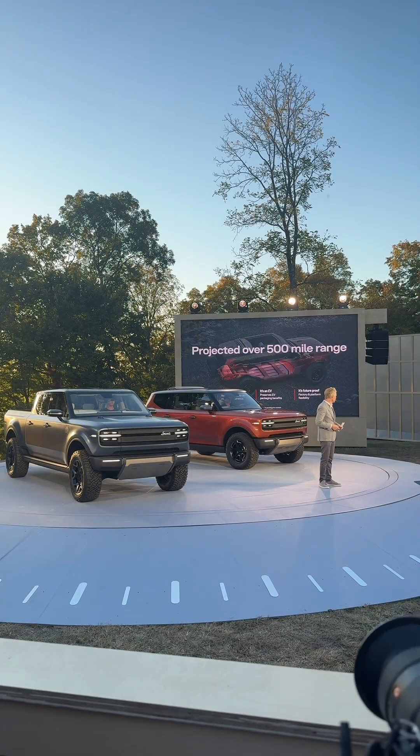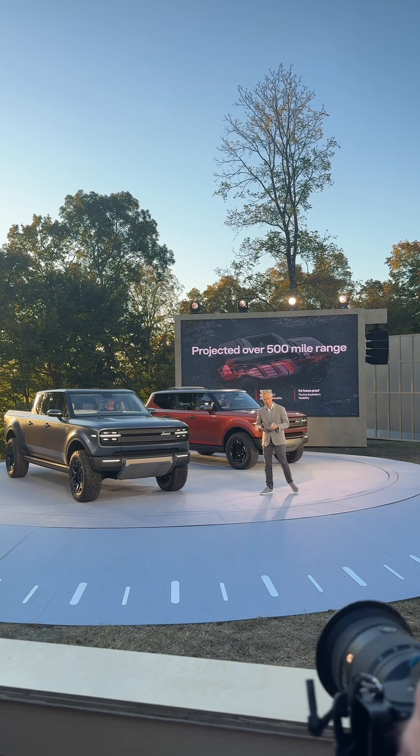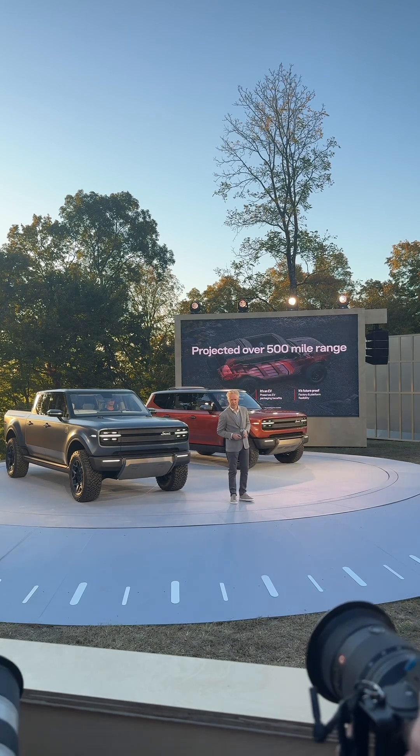It's pretty straightforward. Projected range over 500 miles — make the battery a little bit smaller, fill that space with the gas tank, and get the range that you see there.